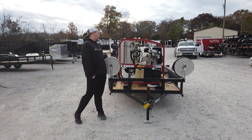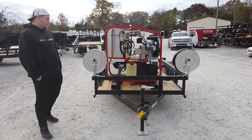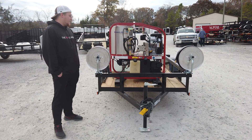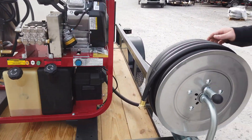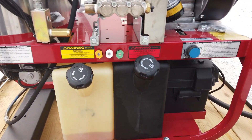Today I have our Hot2Go pressure washer mounted on our 5x10 utility trailer. This machine is listed on our website at SLEequipment.com. You've got two hose rails, one for each. This machine has regular fuel and diesel fuel as well.